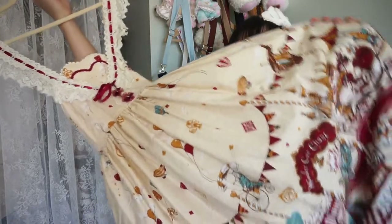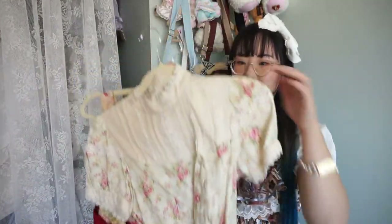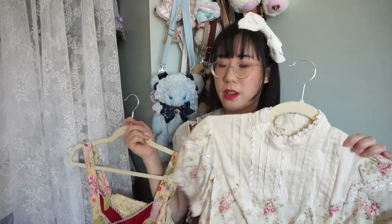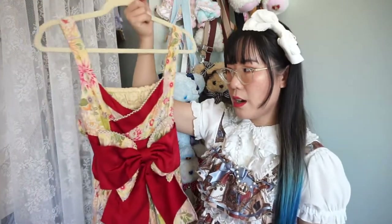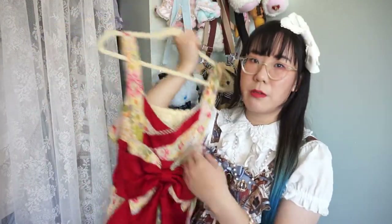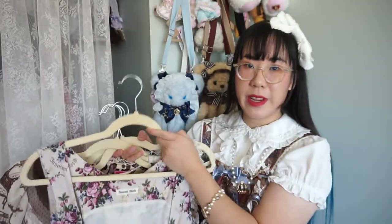This Alice in the Pirates one I'm definitely keeping. An Innocent World Floral OP — basic but one of my favorites to wear in the spring months, so we're keeping that. This metal piece I've had since 2018 — I don't wear it that often but I love the general feel of it and I'm definitely keeping it.